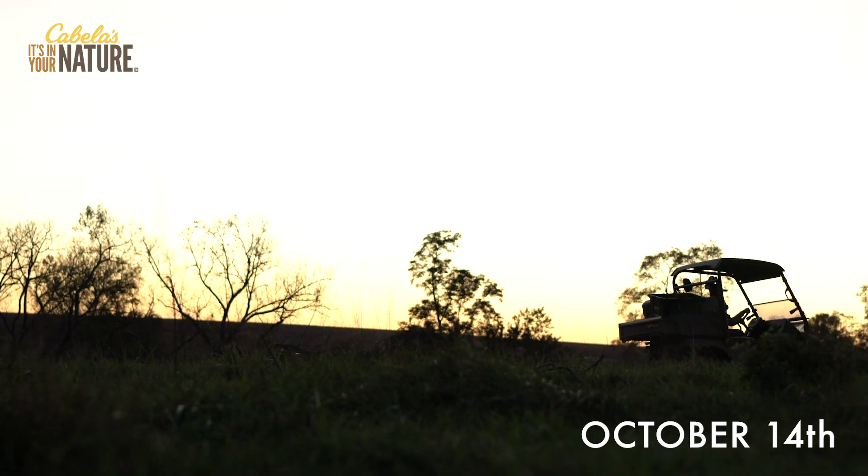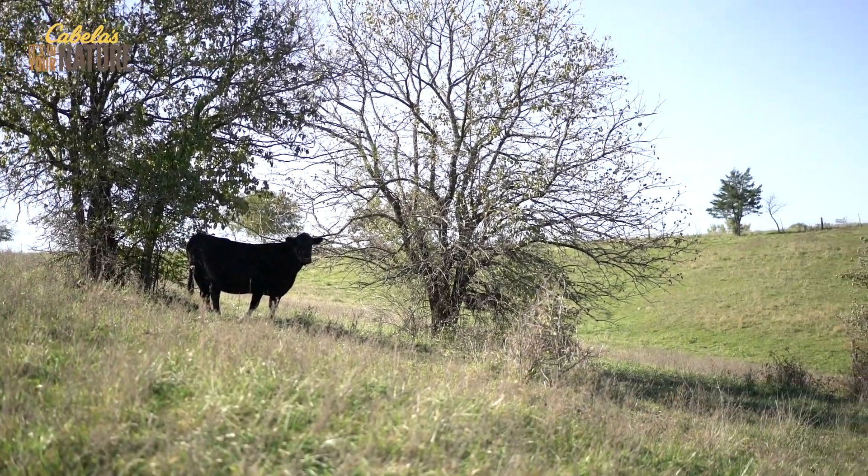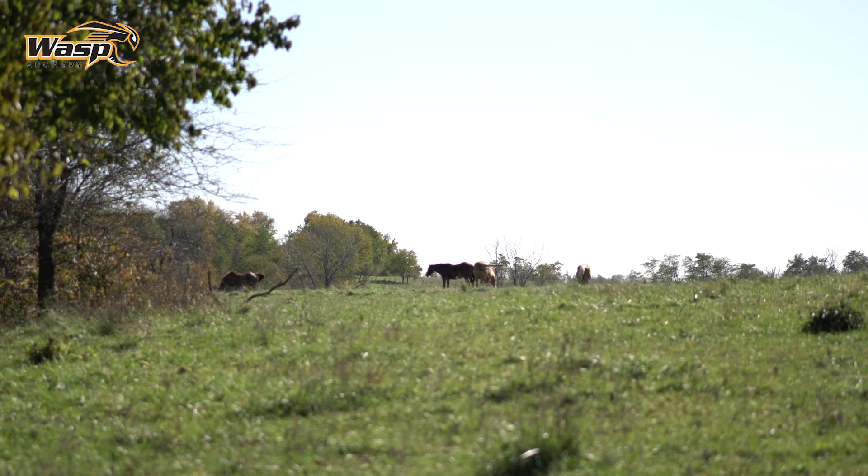Not expecting a whole lot — I didn't find a bunch of scrapes, did see some deer, so if a good buck shows up it's just a bonus right now. But it's going to take a while to learn this, so I'm going to start pulling cards. Anxious to see how many cows we have, and apparently there's horses here too — some horses just up the hill from us. But it's always exciting having the first card pull on a new farm, so let's see what we have.